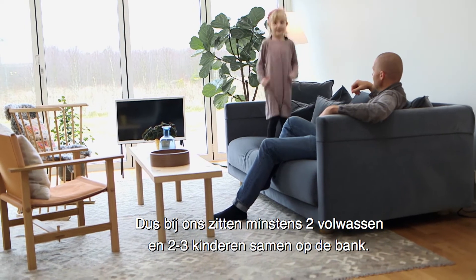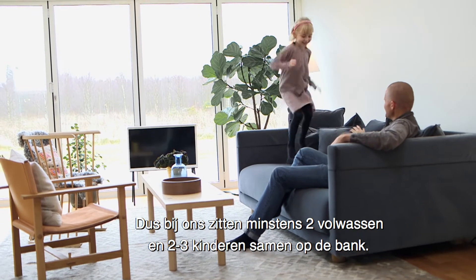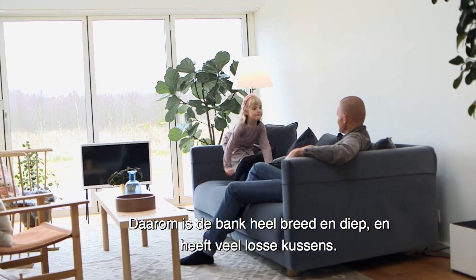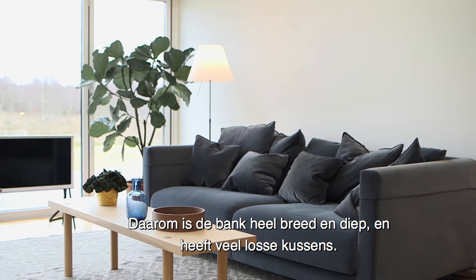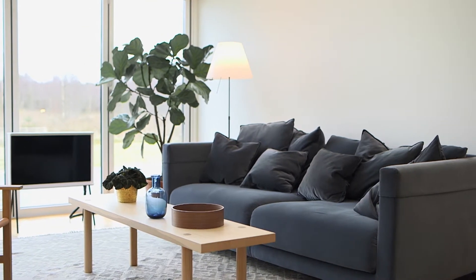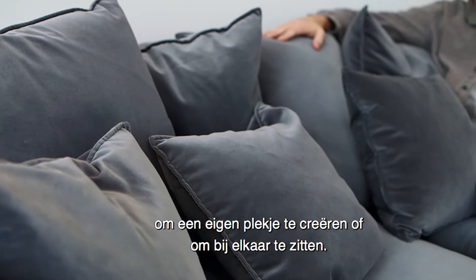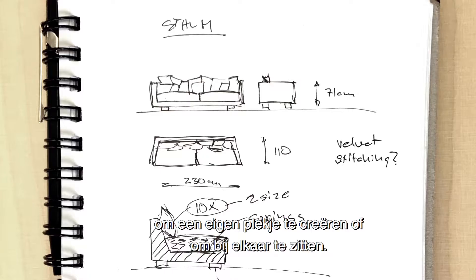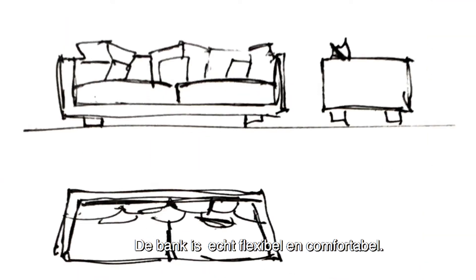We are at least two grown-ups and two or three kids at the same time in the sofa. The sofa is really both wide and deep and has a lot of loose cushions inside. Move around the cushions and move around your bodies — create your own space or sit together — and it creates really flexible comfort in the sofa.